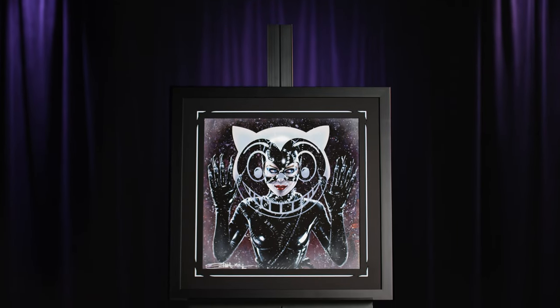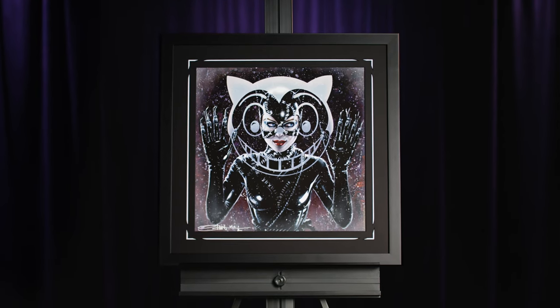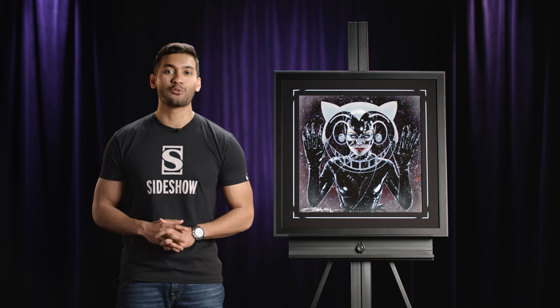This Catwoman art is now being offered for the first time in fine art form, presented as an unframed Giclée deckled with hand torn edges, or in a custom framed format.